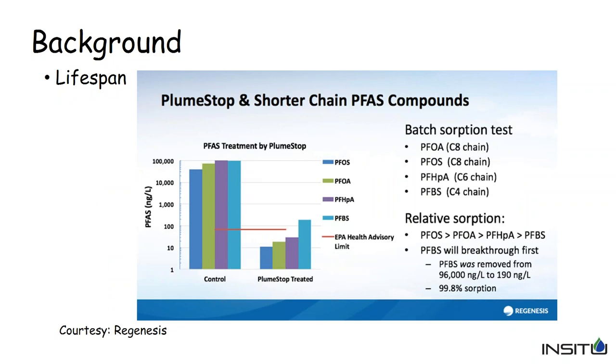Distribution is a very important parameter as you can see from these results. The lifespan of activated carbon — what it will absorb and how long it will stay — is also critical. Regenesis provided me some isotherm test data for various PFAS compounds. They found that all the compounds tested did absorb quite well. Even PFBS, a C4 PFAS compound, absorbed at 99.8%, going from approximately 100,000 nanograms per liter down to approximately 190 nanograms per liter, though it absorbed less effectively than PFOA (the C8 chain).